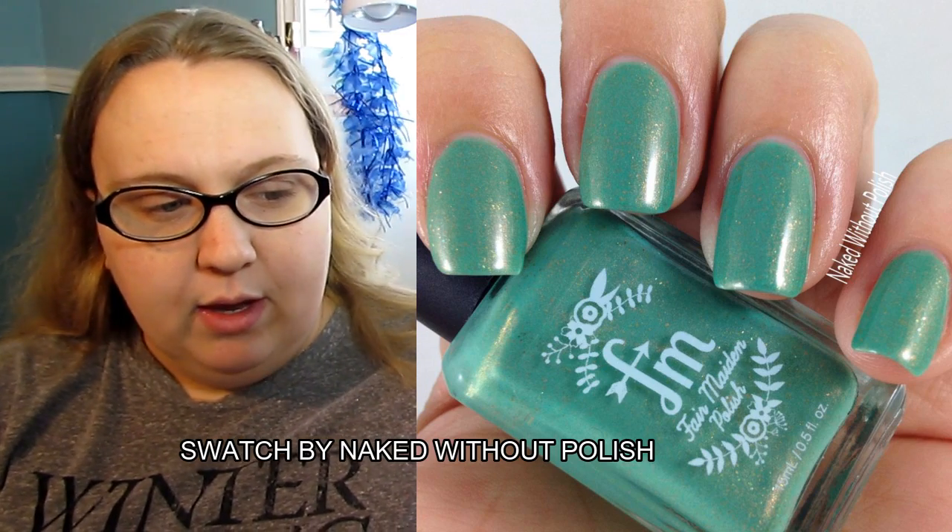The last polish on my lemming list is from Fair Maiden Polish, and my chances of getting it are slim to none because it was in the Polish Con VIP bag — so it was exclusive. It's called Lady Liberty, and it's that greeny color with gold flecks, like the Statue of Liberty. New York City is one of my favorite places in the world, and this polish is absolutely stunning. It's probably never gonna come off my lemming list, but I'm putting it there because I really would love to have it.